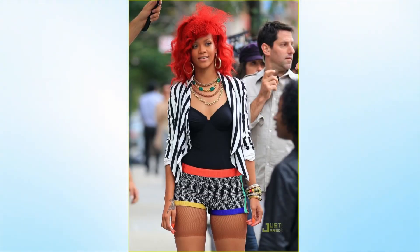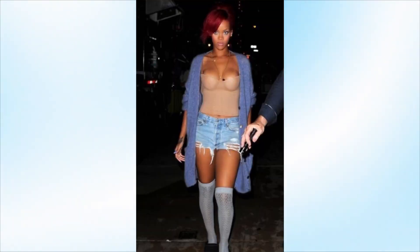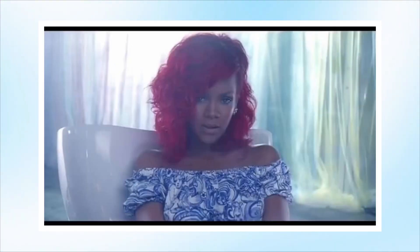Costume breakdown: In outfit one, Rihanna has on a striped villain blazer, gold hoops, multi-colored pants, fishnet stockings, and cognac familiar heels. In the second look, she is wearing a lavender knit oversized shawl, a nude bustier, denim shorts, and blue over-the-knee socks. In her third look, she is wearing a blue floral-pattern off-the-shoulder top.